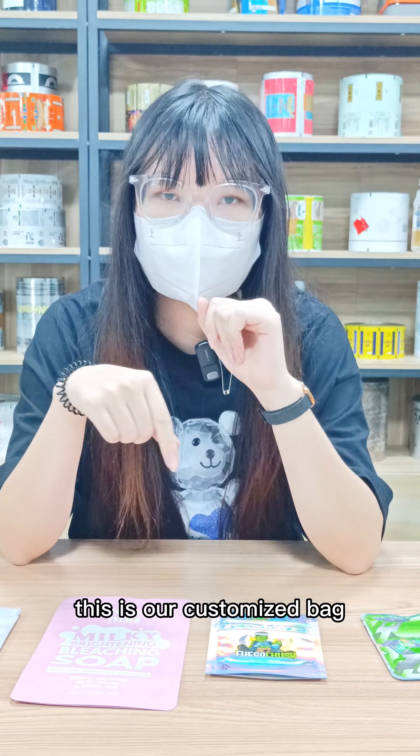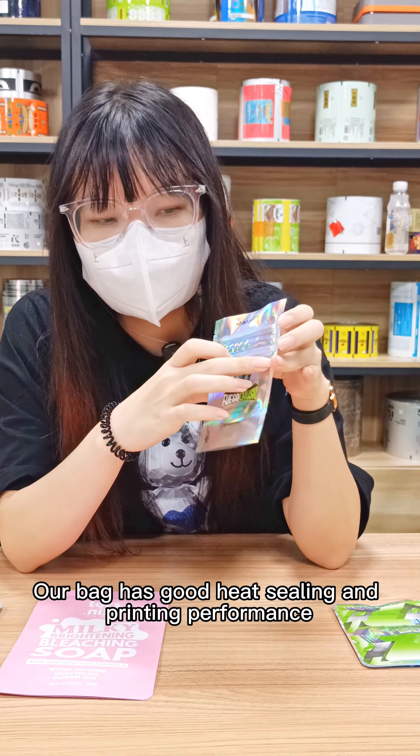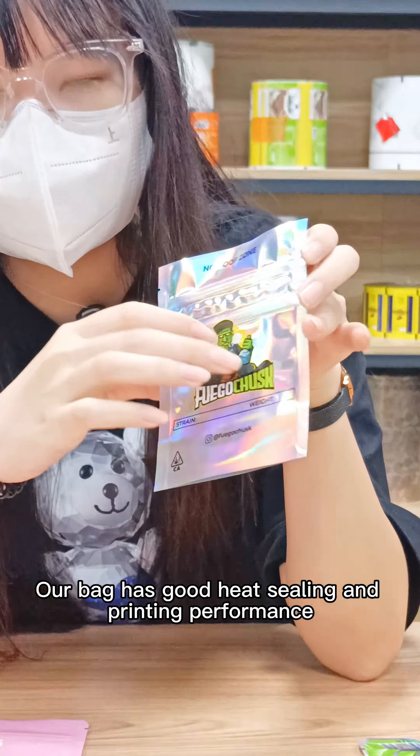And this is all our customized orders. Look at this — our bag has good printing and quality sealing performance.